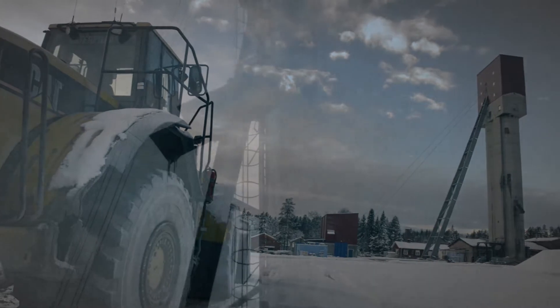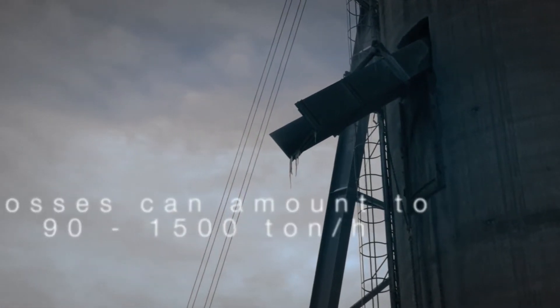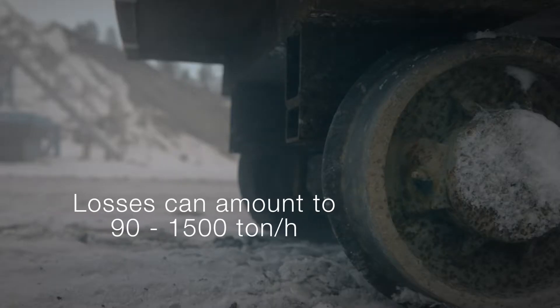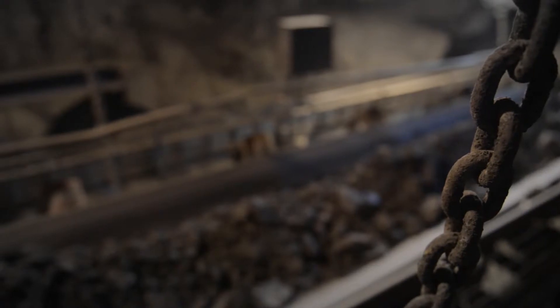The mine hoist is one of the most important pieces of equipment in underground mining. Losses can amount to between 90 and 1500 tons per hour when your mine hoist breaks down unexpectedly.